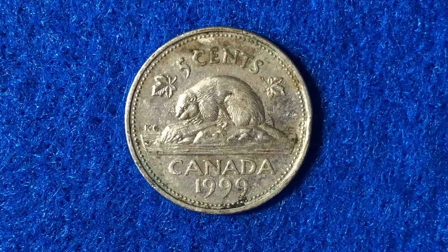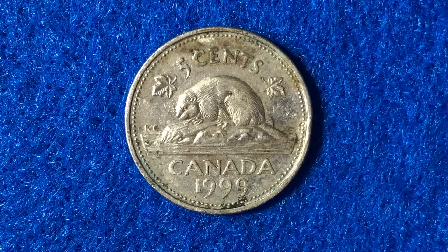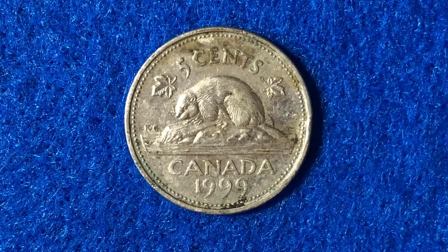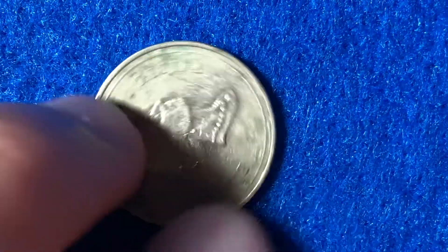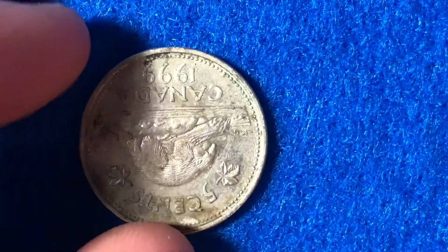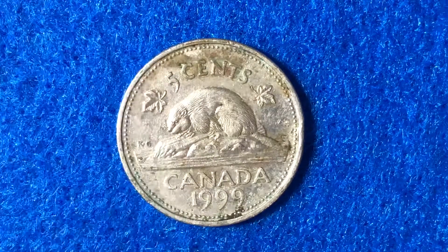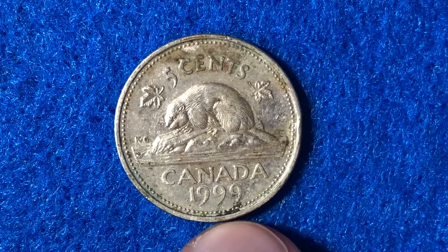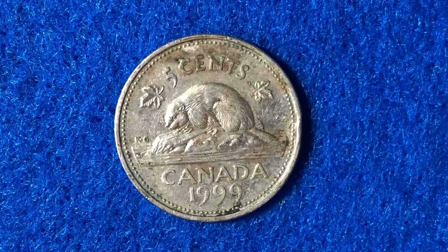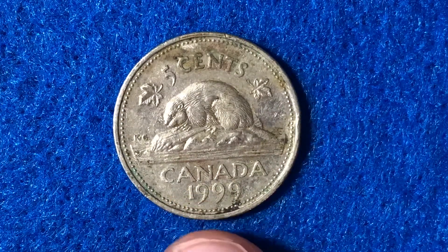They probably made the change to decrease the cost of production — higher-weight metals are more expensive. On the reverse side you see the beaver above the country name, surrounded by the value and flanked on both sides by a maple leaf. On the obverse side is a portrait of Queen Elizabeth II at age 64. As for mintage, in 1999 there were 124 million of these coins produced, so by no means are these rare. In uncirculated condition these coins are worth $3.92, and special proof coins made in 1999 will be worth significantly more.